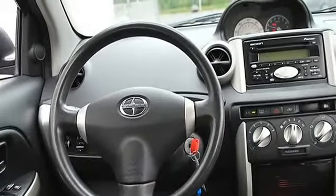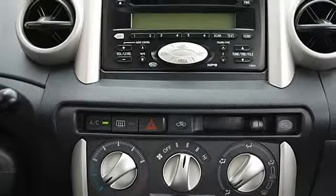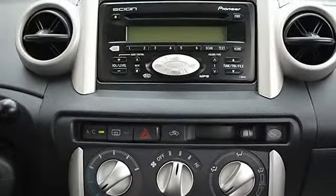Rear defrost, AC, AM FM stereo, CD player, premium sound system, MP3 player, equalizer.